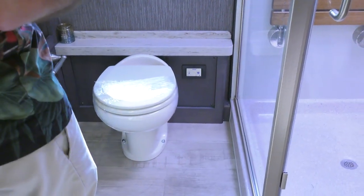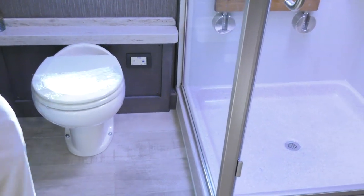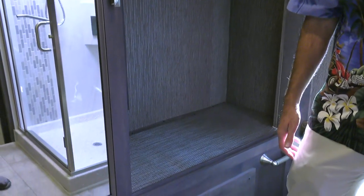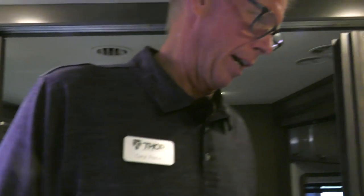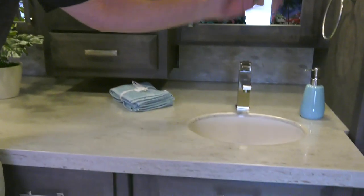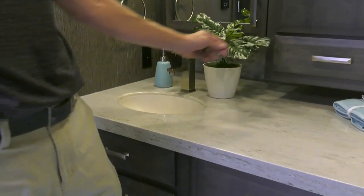Outside of this amazing closet, we've got a shoe rack. Besides the size of the bathroom — when you buy into a 45-foot bath and a half, room is what you're looking for. This closet goes all the way across the back of the coach. His and hers sinks — and we both know this is going to be hers and hers very quickly.